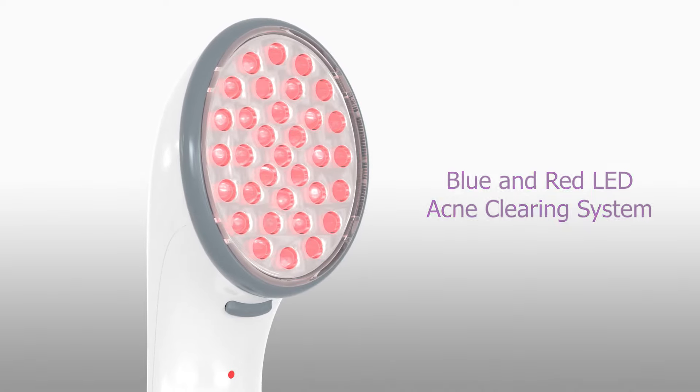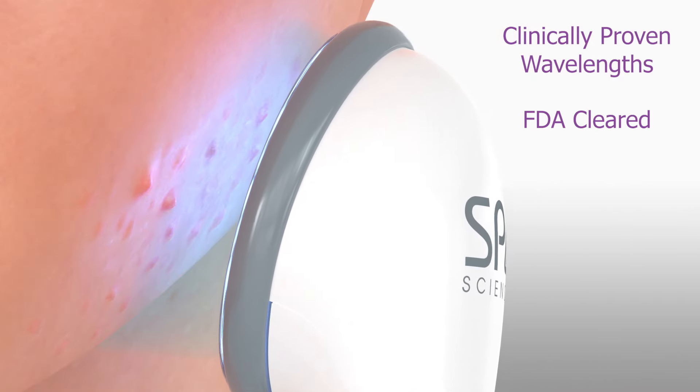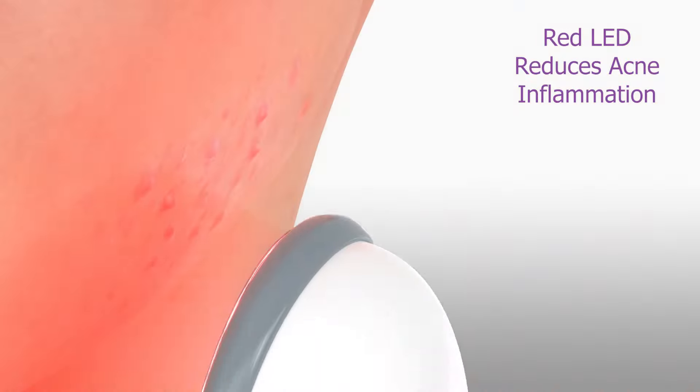The concentrated blue LED light kills acne causing bacteria on the skin surface and inside pores, while the red LED light penetrates under the skin surface to reduce inflammation, speed up healing, and stimulate collagen.